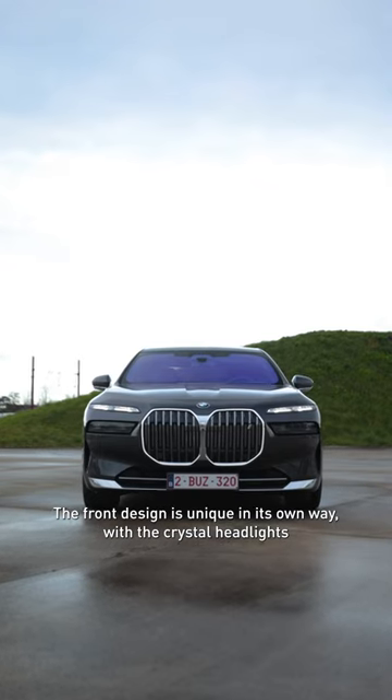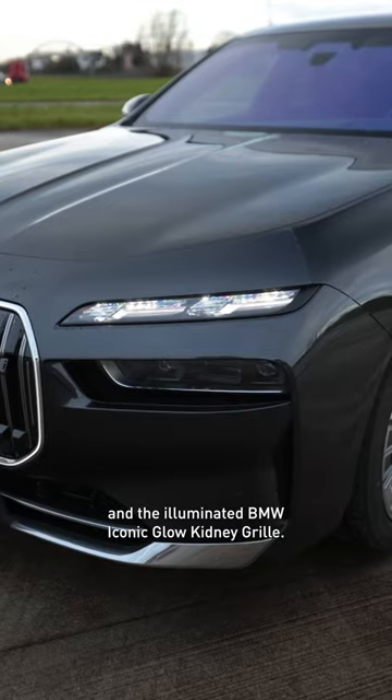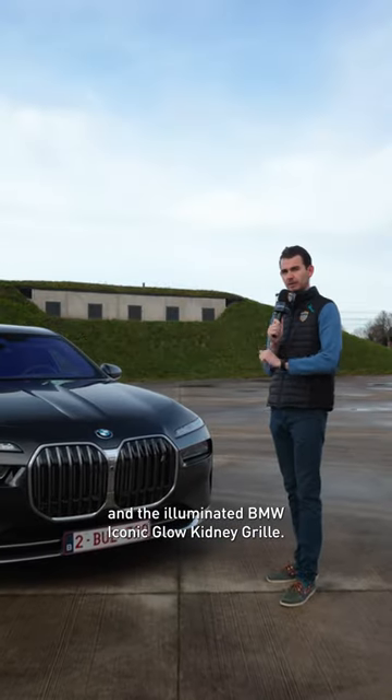The front design is unique in its own way, with the crystal headlights and the illuminated BMW Iconic Glow kidney grille.